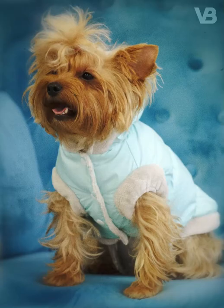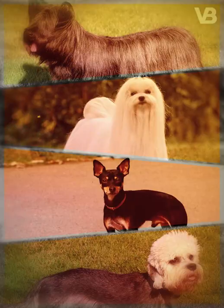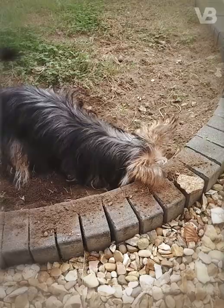Yorkshire Terrier. Even for this dog, the specific breeds that were used to create it aren't known. But Sky Terrier, Maltese, Black and Tan Manchester Terrier, Dandy Dinmont Terrier and the now extinct Leeds Terrier are thought to be the main components of its genetics. Yorkshire Terriers were created to hunt rats.